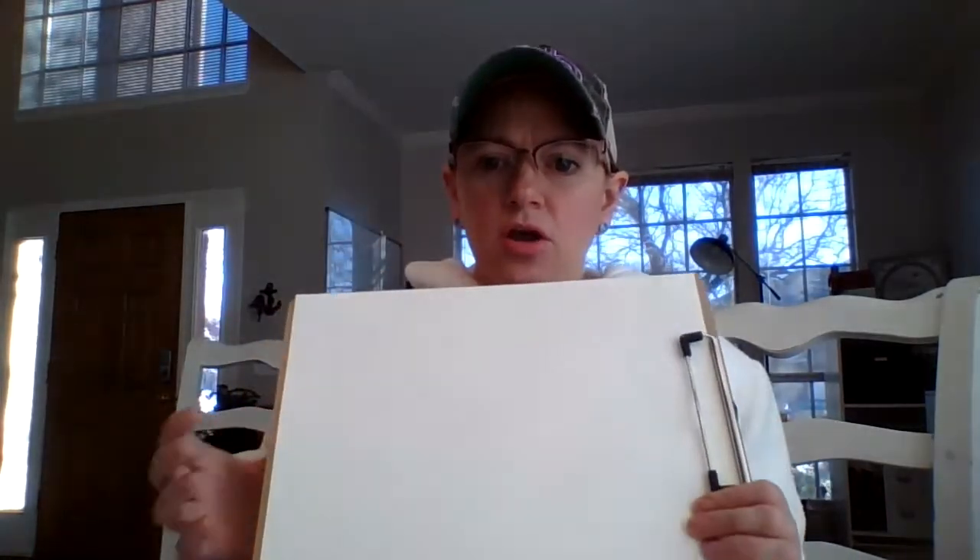The project we are going to do will use tempera paint. I'm going to have a table set outside with the paint palettes, the different paints, and the paintbrushes. The kids will each have a clipboard with some mixed media paper on it.